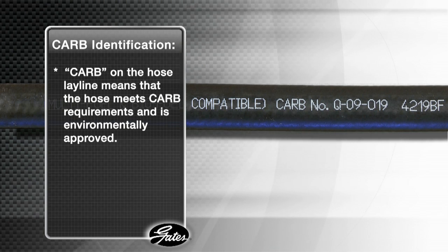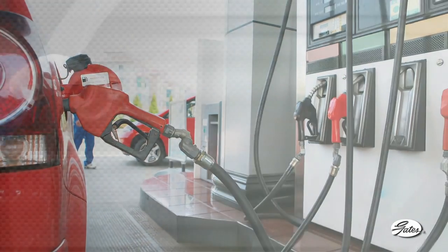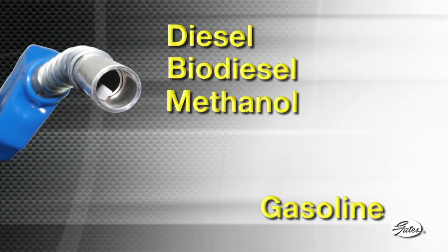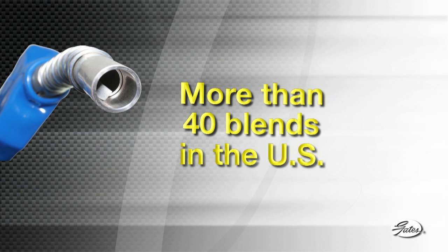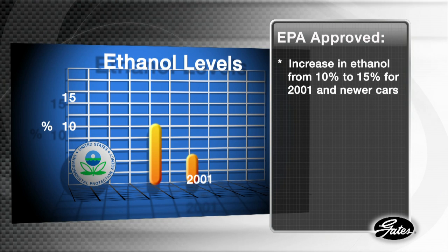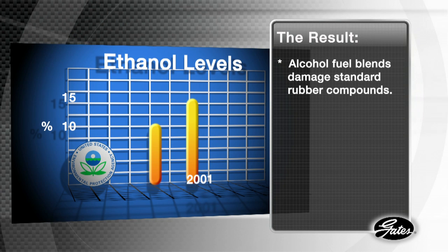It means that it meets CARB requirements and is environmentally approved and suitable for today's new fuels. Here's another problem with general purpose carbureted fuel hose. Fuel today has changed dramatically and is still changing. Today, there are diesel, biodiesel, 100% methanol, and a growing blend of fuels containing ethanol and various ethers designed to reduce pollution. There are more than 40 different blends in the U.S. today. Recently, the EPA allowed an increase of ethanol from 10% to 15% for model year 2001 and newer cars. These fuel blends have chemical compositions that can damage standard rubber compounds.